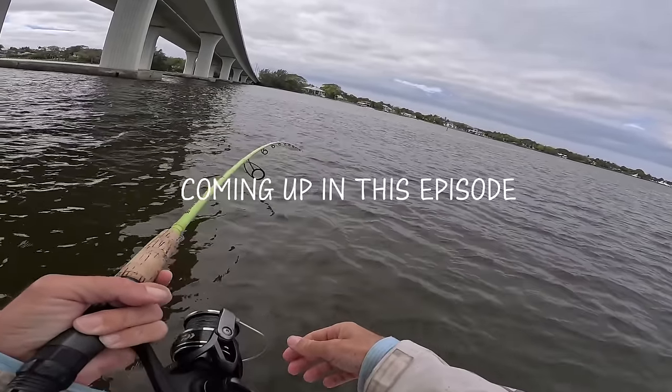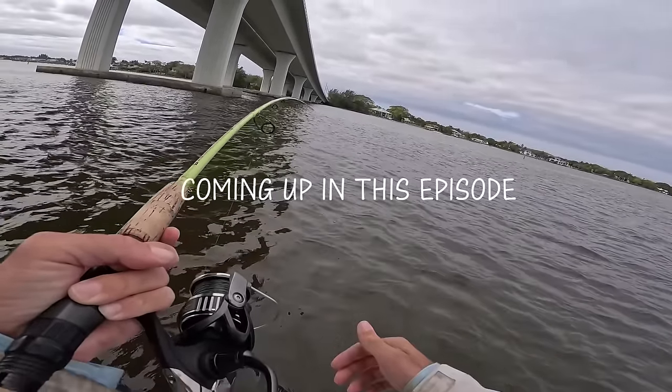There he goes. Woohoo! Oh jeez, he just realized he's hooked.